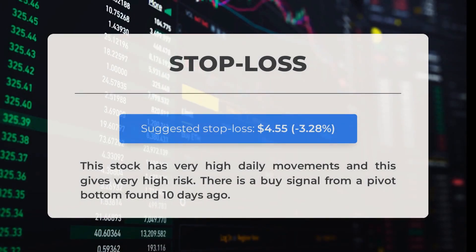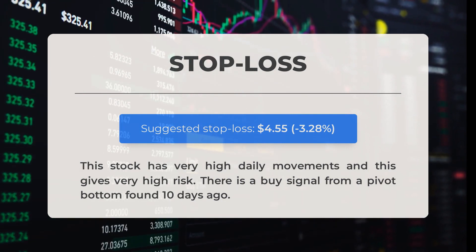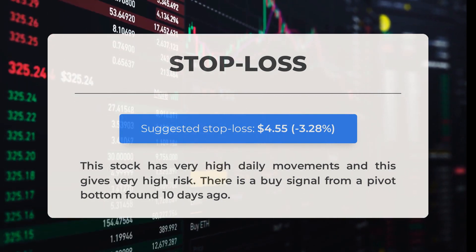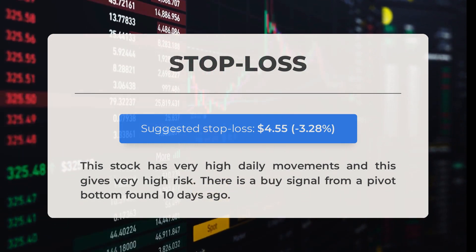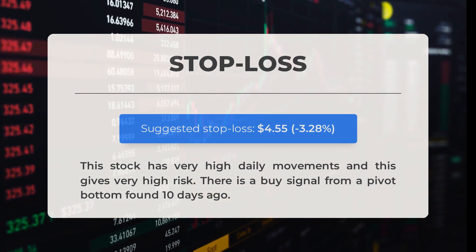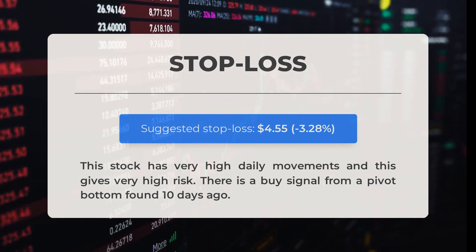Our recommended stop loss for this stock is set at $4.55, which represents a decrease of 3.28%. This stock experiences significant daily movements, posing a higher level of risk. However, there is a buy signal that was detected from a pivot bottom that occurred 10 days ago.